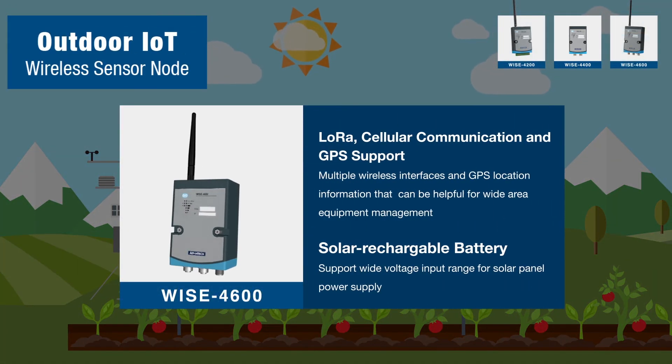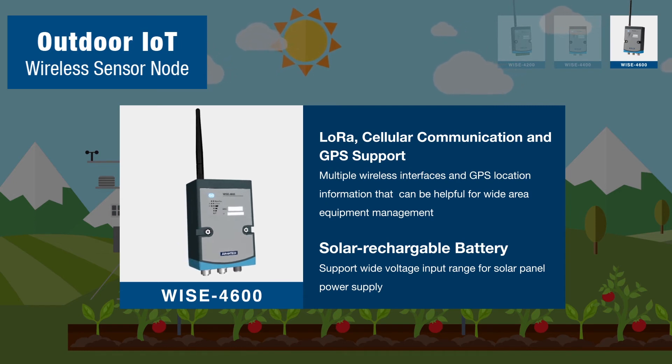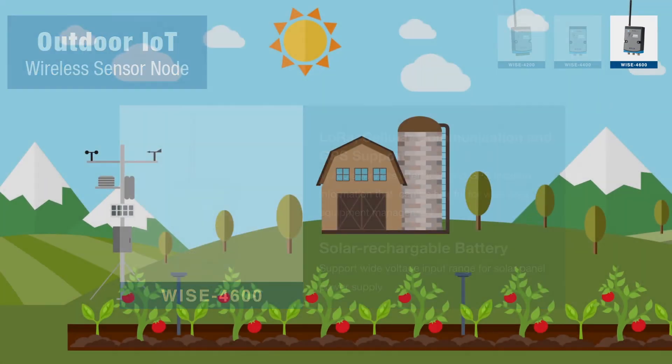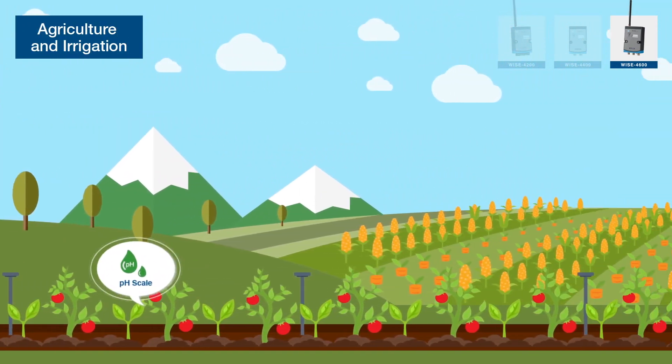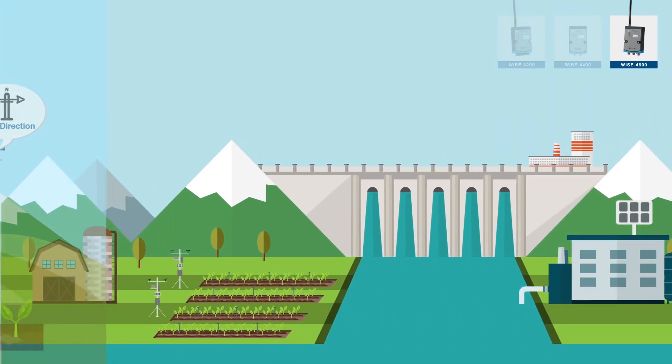WISE 4600 supports LoRaWAN, cellular communication, and GPS positioning, sustaining power supply through an external solar panel. In agricultural irrigation systems, WISE 4600 collects outdoor parameters and helps to optimize resource usage.